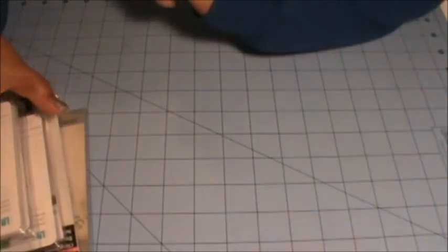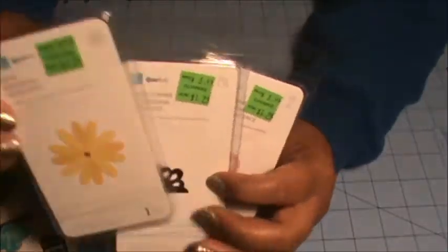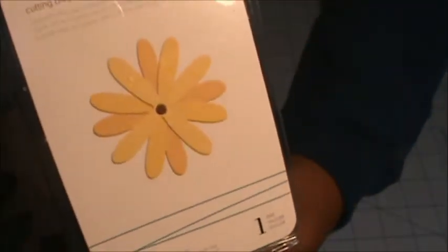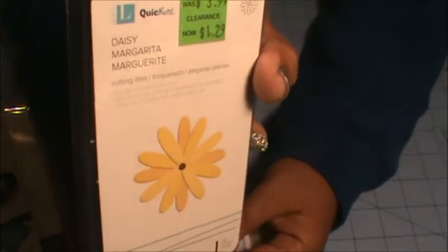The next group of stuff I got from Michael's a while back — three designs of these quick cuts dies. I've never tried these dies before, so I got this flower one. It just cuts that one section but you can cut out multiple and layer them on top to make a flower and stick a brad in the middle. I got two of these so I can put one in a giveaway in the future.